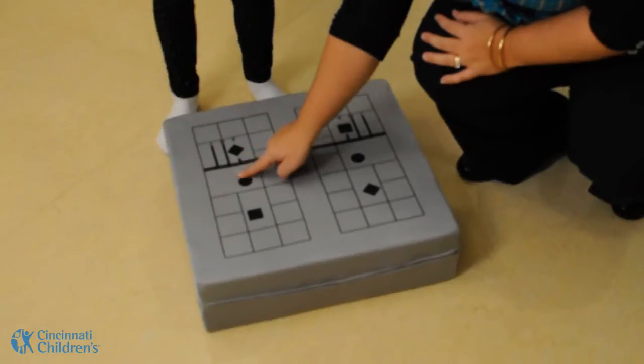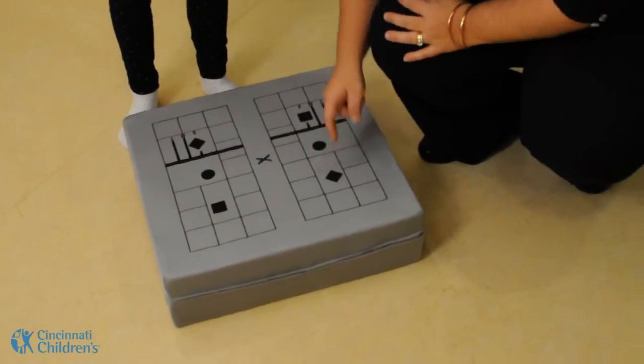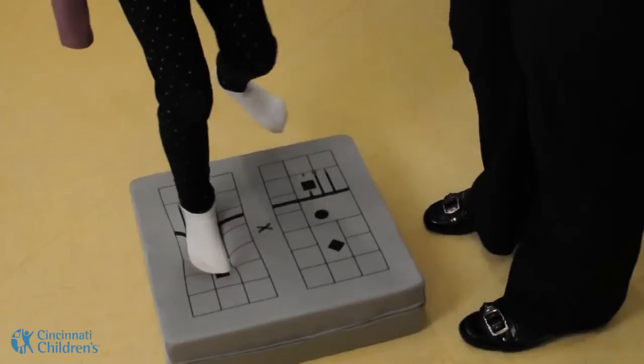I'm Violette Lavender. I'm one of the audiologists and I specialize in pediatric balance testing. One of the things that we try to do here is figure out what's going on with children when they have balance concerns and specifically vestibular disorders.